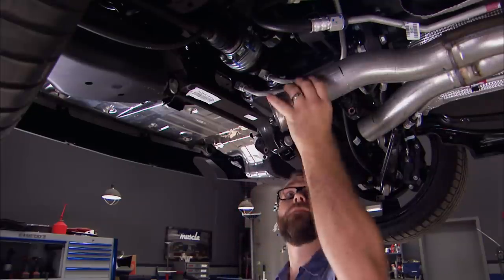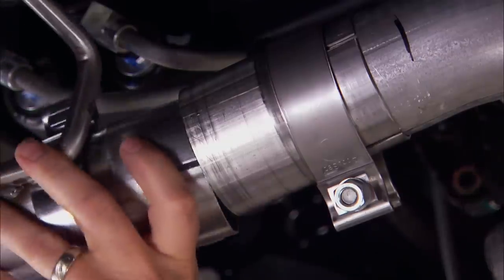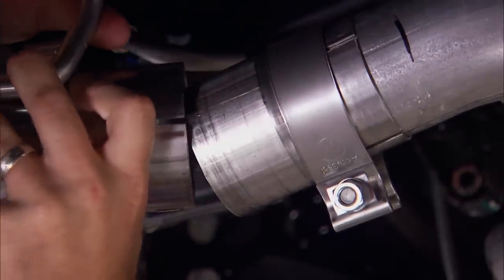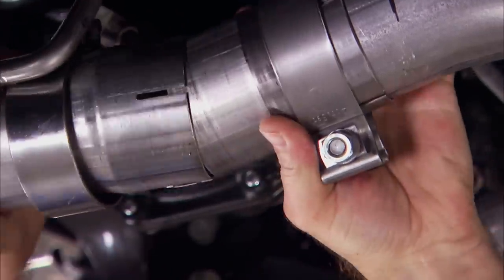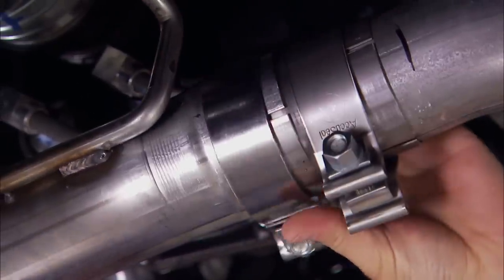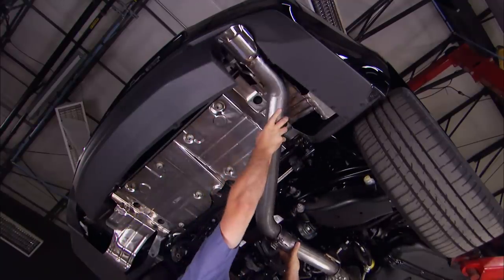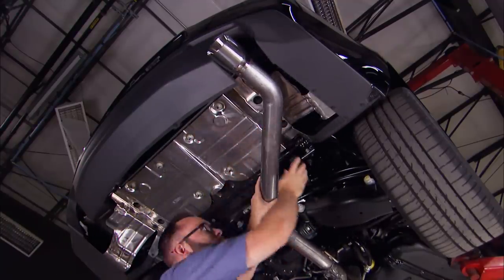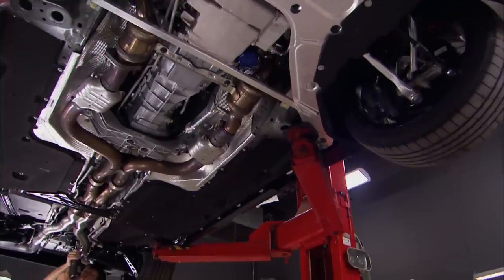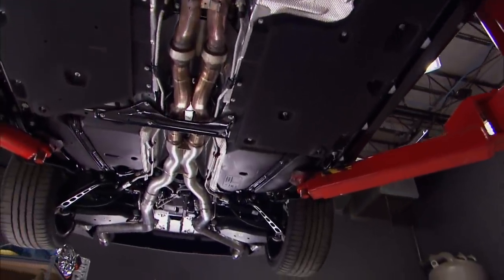First is the adapter pipe, then we come in with our mid-pipe. It slides into the stock hanger. We'll tighten those clamps later. Now for the tailpipes — this is a snap to install, just a clamp and a hanger. How about that — we got ourselves a straight-pipe Camaro.